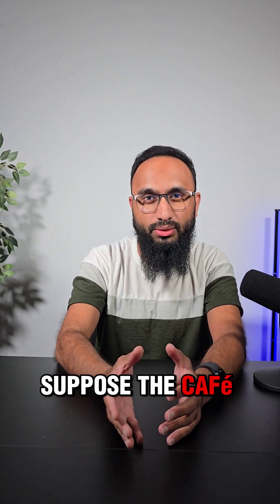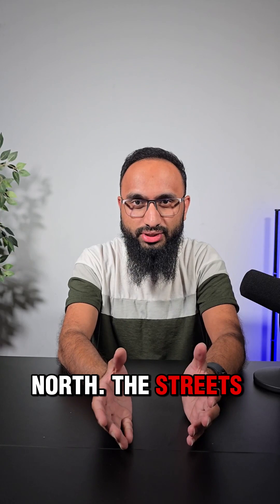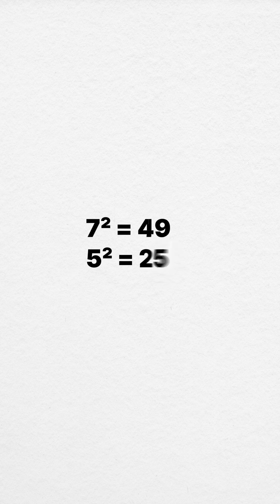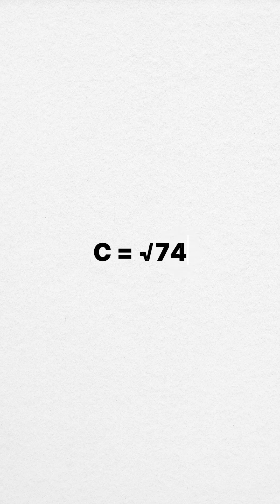Let's suppose the cafe was 7 blocks east and 5 blocks north, and the streets add up to 12 blocks. So what about the diagonal? Well, 7 squared is 49, and 5 squared is 25. If you add them up, we get 74. So C squared is 74, and C will be the square root of 74.